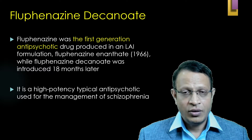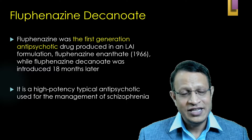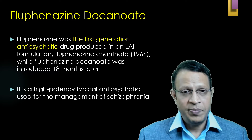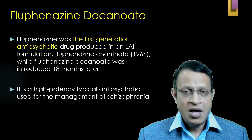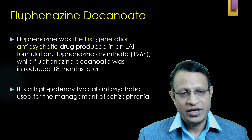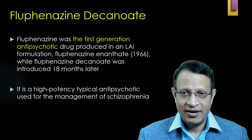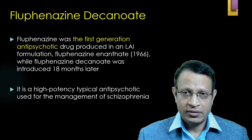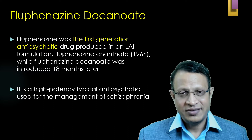Fluphenazine was the first generation antipsychotic which was prepared as a long-acting injectable. Initially it was prepared as Fluphenazine enanthate in 1966. After one and a half years, Fluphenazine Decanoate was introduced. Fluphenazine Decanoate is a high potency typical antipsychotic — a first generation antipsychotic — approved for the management and maintenance treatment of schizophrenia.